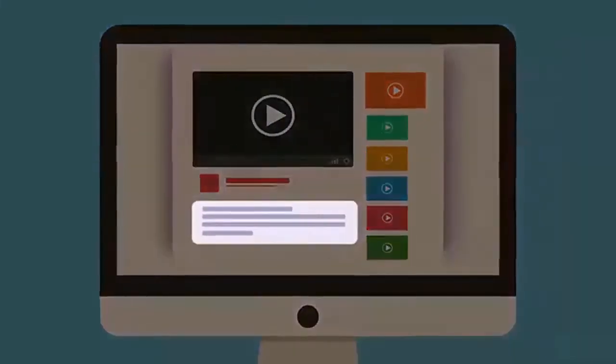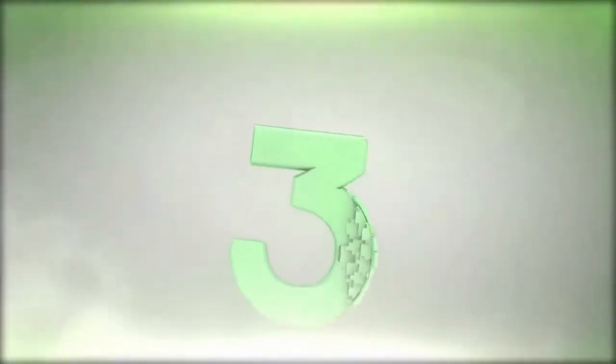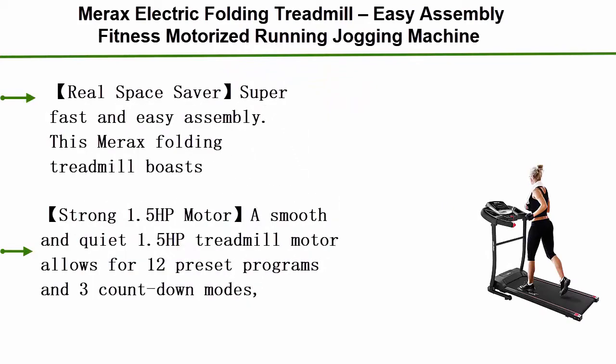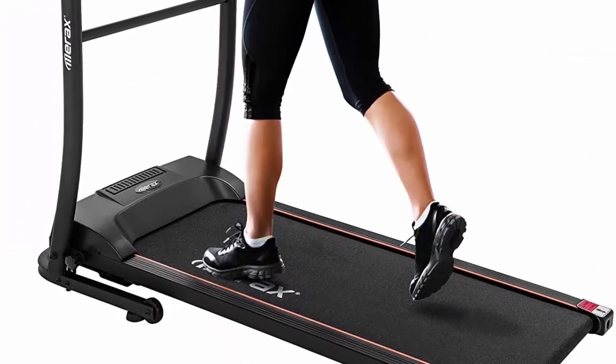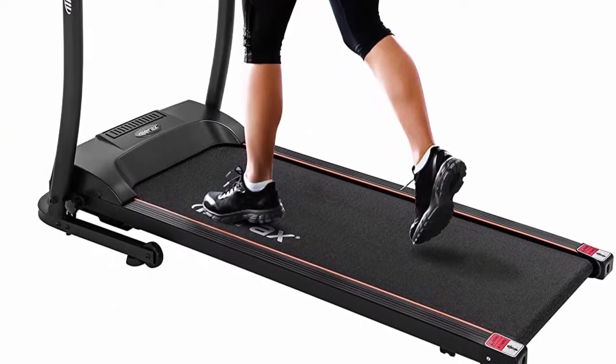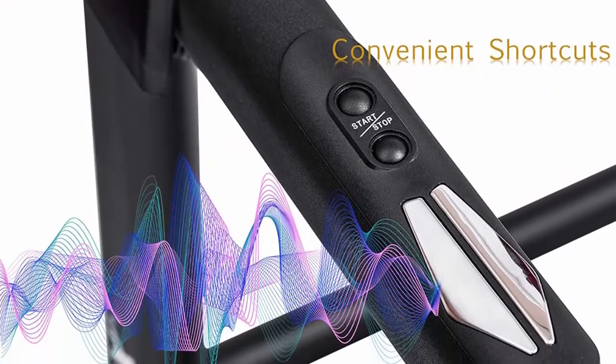Check out the description for more information and the latest price. Top 3: Merax Electric Folding Treadmill — Easy Assembly Fitness Motorized Running Jogging Machine with Speakers for Home Use, 12 Preset Programs. Real space saver with super fast and easy assembly. This Merax folding treadmill features a compact footprint and fast folding design with convenient transportation wheels to move around without hassle.